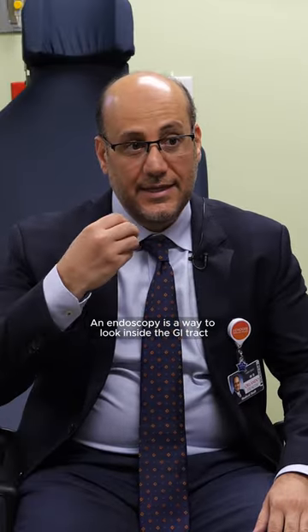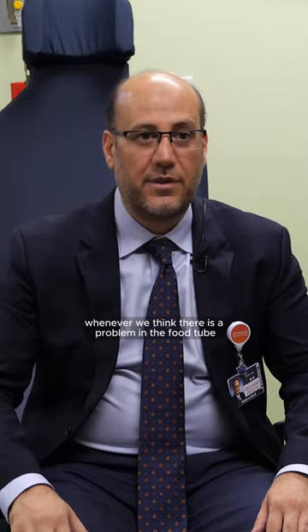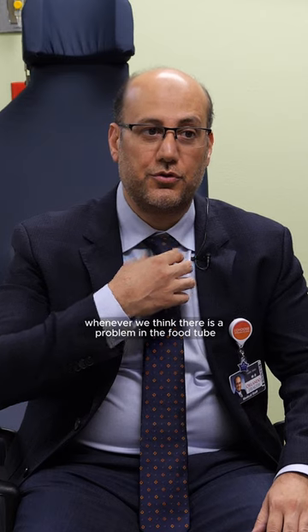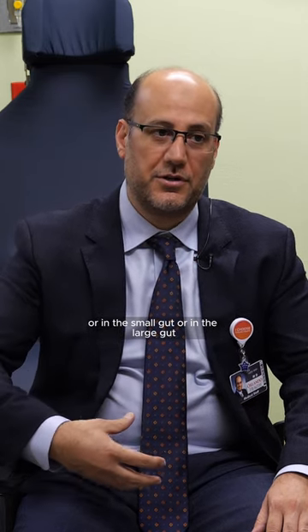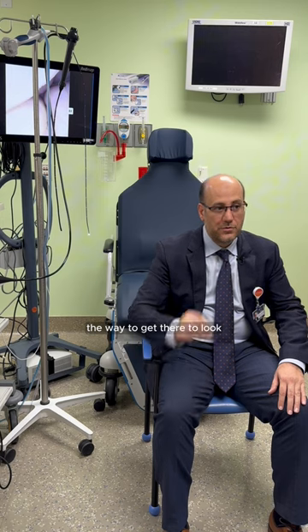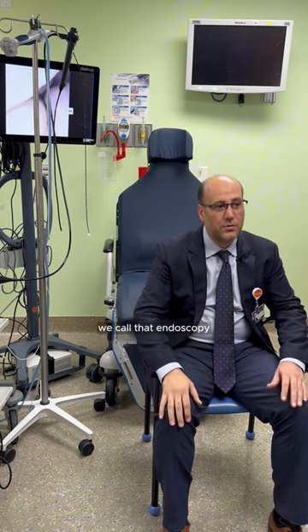Endoscopy is a way to look inside the GI tract, the gastrointestinal tract. Whenever we think there is a problem in the food tube, esophagus, or in the stomach, or in the small gut, or in the large gut, the way to get there — to look and to take tissues for sampling and pathology review — we call that endoscopy.